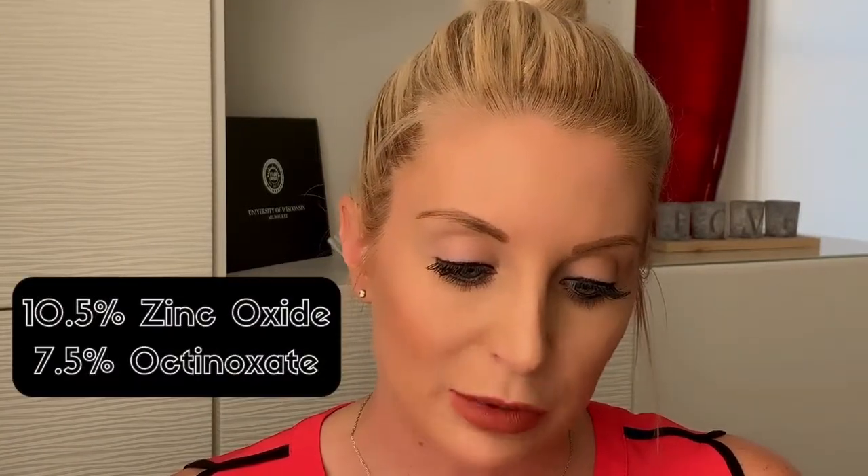My alternative that I have found is the Obagi Sunshield Broad Spectrum SPF 50, and it does now come in a matte. This is probably one of my holy grail sunscreens — I've been using this since 2009 and I still love it. This product has 10.5% zinc oxide and 7.5% octinoxate. It has a physical component — the zinc oxide — and also a chemical component, the octinoxate. What I love about it is that it goes on matte and almost acts like a primer before you put your makeup on, so it goes beautifully underneath makeup.